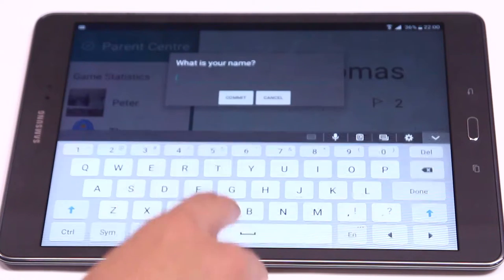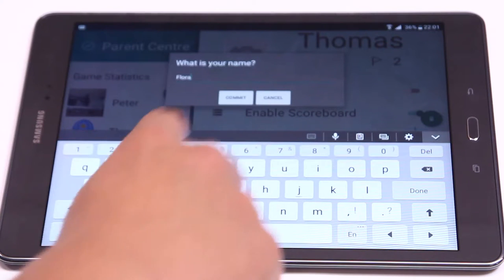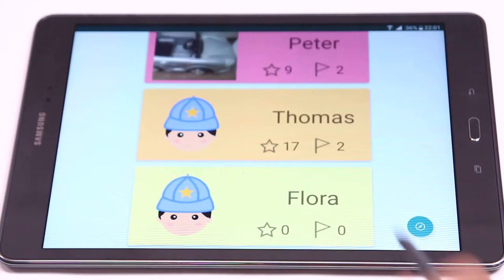Our app provides a chance for children to make personalized profiles of their own. The children can create the profile with any name they want and store their own pictures in their profiles. They do not need to try to fit in our app — our app will fit into them.